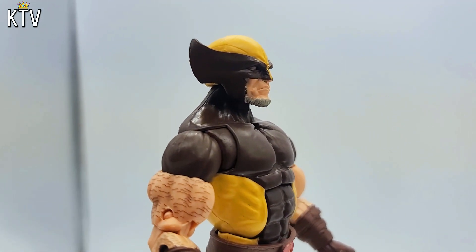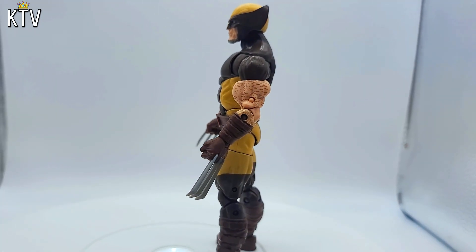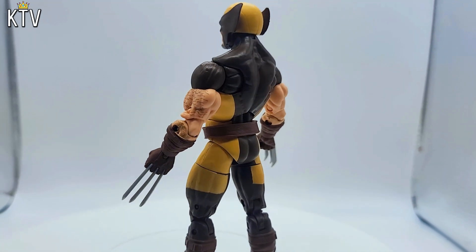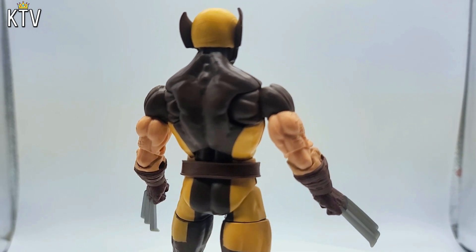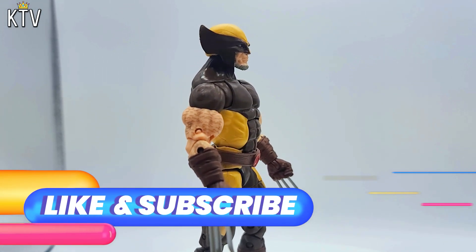But this one looks really good — from the hair, the arms, the muscles, the detail on the claws, everything. This is Old School Wolverine, and I am completely here for it. Hope you loved today's episode. Make sure that you like and subscribe. And until the next one — peace.